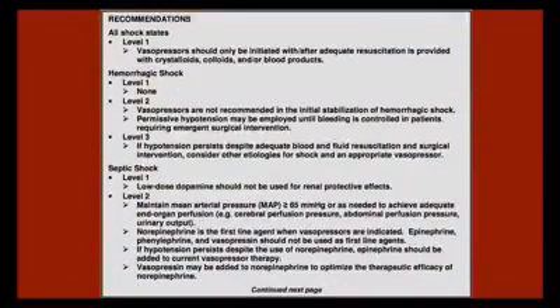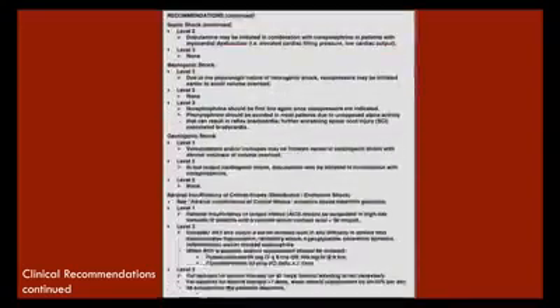For all shock states — Level 1 — vasopressors should only be initiated with or after adequate resuscitation with crystalloids, colloids, or blood products. For septic shock — Level 1 — low-dose dopamine should not be used for renal protective effects. Level 2 recommends maintaining MAPs above 65 to achieve adequate end-organ perfusion, cerebral perfusion pressure, abdominal perfusion pressure, and urinary output. Also Level 2: levophed is the first-line agent when vasopressors are indicated; epi, neo, and vasopressin should not be used as first-line agents. Vasopressin should be added to levophed to optimize therapeutic efficacy.